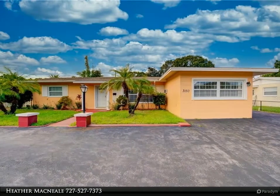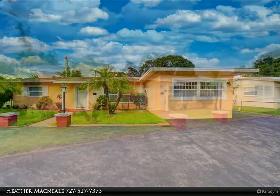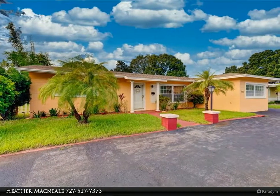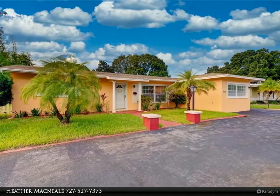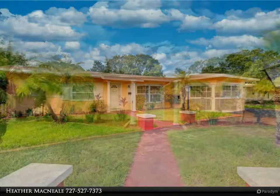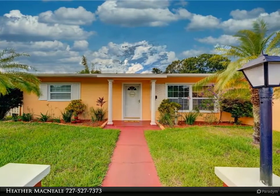Welcome to this beautiful Cheryl Manor block home, centrally located between downtown and the beach. The first thing you will notice when you arrive is the abundance of parking, making it the perfect place to host family events or cookouts with friends. When you walk through the front door, you immediately feel welcomed by the light and airy open floor plan.